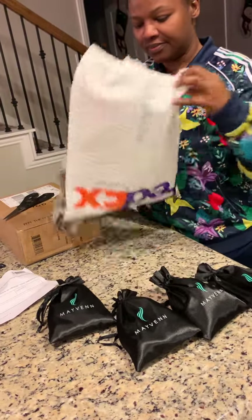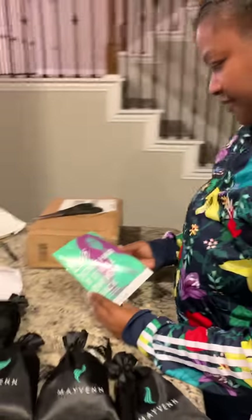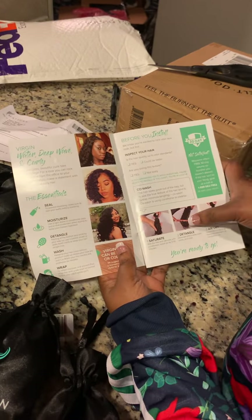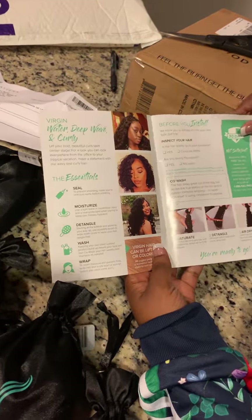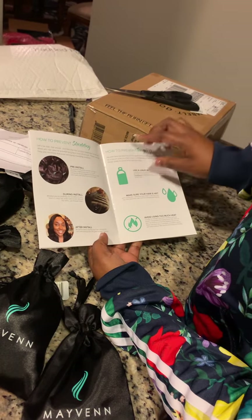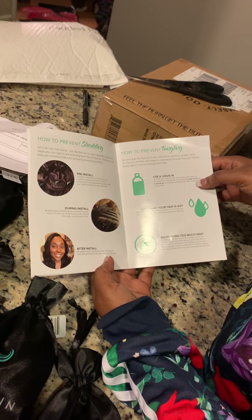They gave me a little booklet called 'Love Your Hair and It Will Love You Back.' This is from Mayveen — it tells you how to wash your hair, how to detangle it, how to air dry it, how to seal it, how to moisturize, and covers pre-install, during install, and after install care along with leave-in treatment advice.